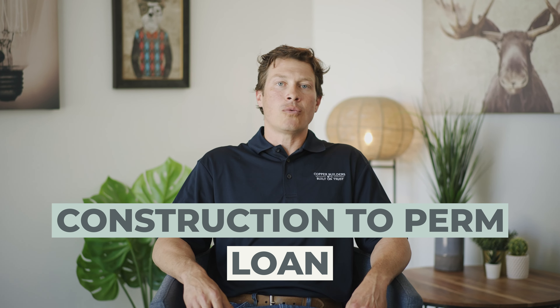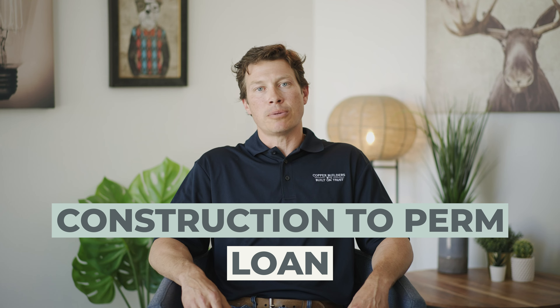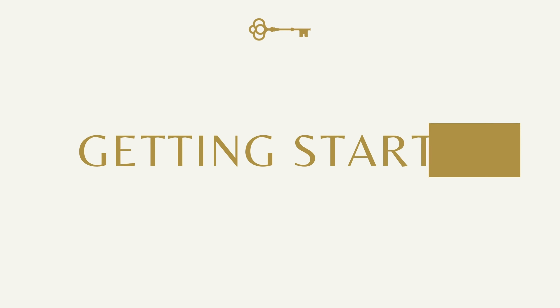There are all different types of mortgages and loans out there. What we want to focus on today is what's called a construction-to-perm loan. Construction to perm is just that — it is one loan, one closing that takes you through the construction phase of your home and then reverts into an amortized mortgage that becomes your permanent loan for the remaining 30 years, or however you choose to structure that.